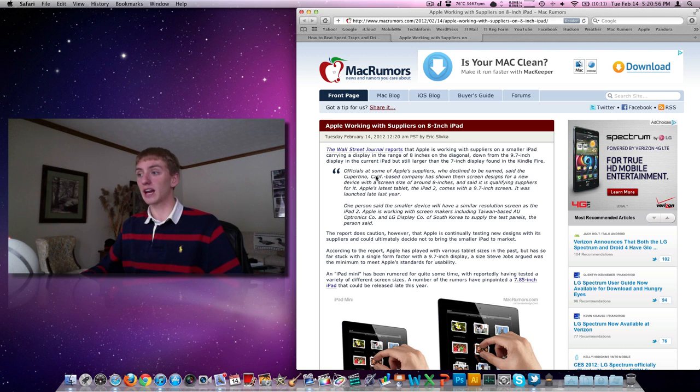I am looking forward to the iPad 3 and whatever it will bring. I'll make a video if we hear an official announcement or any more big news about this. Leave your thoughts and comments below — what you want and expect from an iPad 3, if you're going to buy one. Happy Tuesday, happy Valentine's Day, and I'll talk to you guys later this week. Thanks for watching.